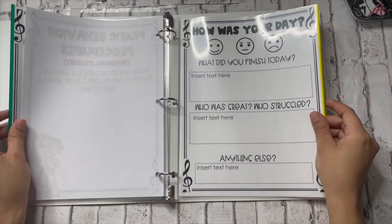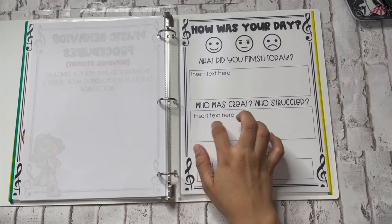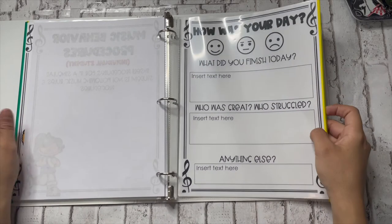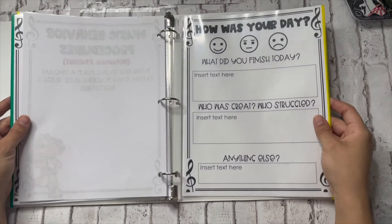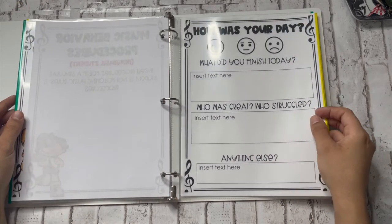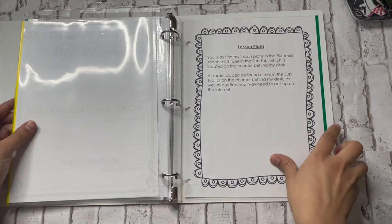I also have a lesson plans page, which actually should be in front. It says, 'You may find my lesson plans in the planned absences binder in the sub tub, located on the counter behind my desk. All other materials can also be found in the sub tub or on the counter behind my desk, as well as any links you may need to pull up on the internet.' So I leave that there so the sub knows to go to the planned absences binder and find all the lesson plans easily. The last thing I have in the binder is the 'How was your day?' end-of-day form. I have the sub circle how the day went, fill in what they finished, who was great, who struggled, and anything else. I've had subs say it was a fabulous day; I've had subs say the tech wasn't working or that a certain class didn't show up. But this lets your sub know you genuinely care about your classroom.